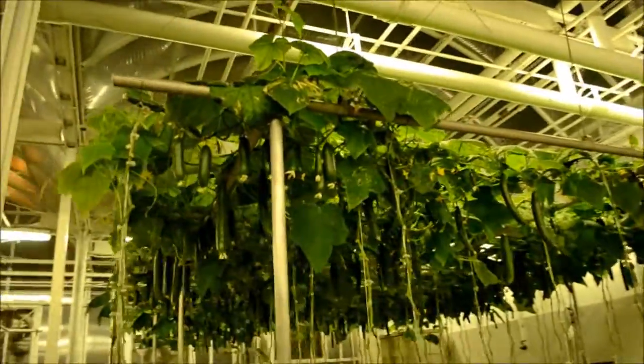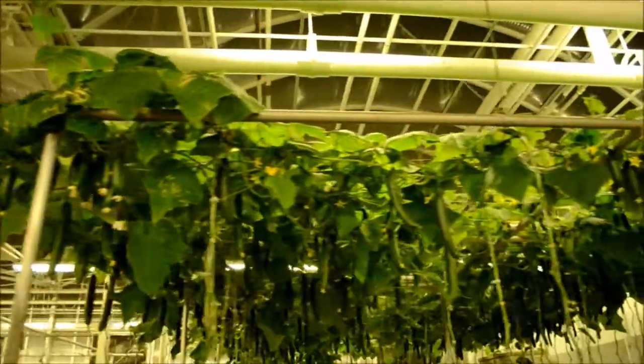Much of the produce you see growing in our greenhouses is served in the restaurants here at the land.